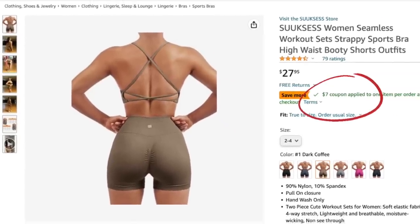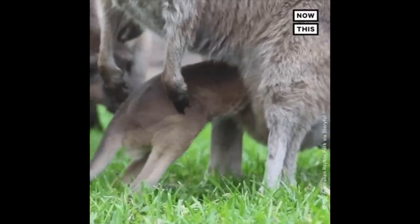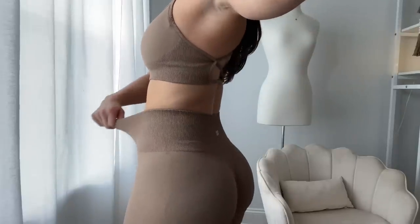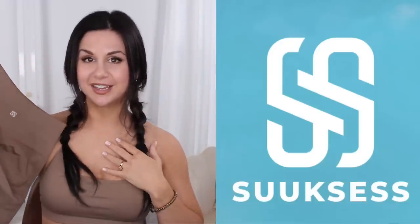Next up is a really pretty dark coffee color set. This was originally $27.95 but they just added a $7 coupon, so now you can get it for only $20.95. You can tell the scrunch is going to be great just looking at these two little pouches — like kangaroo pouches where your butt cheeks are the joeys waiting to snuggle in. The band is still three-tiered with heavy rib, and on the back you have their logo sewn into the band.